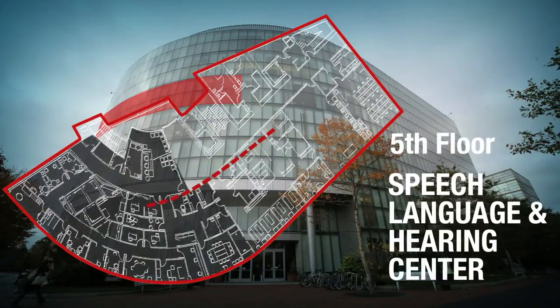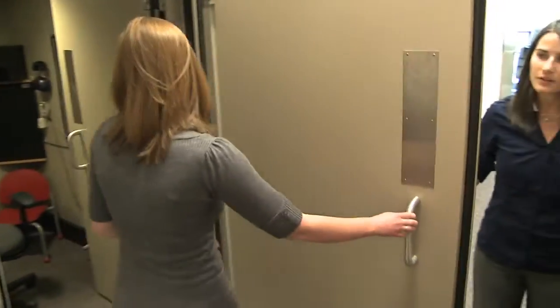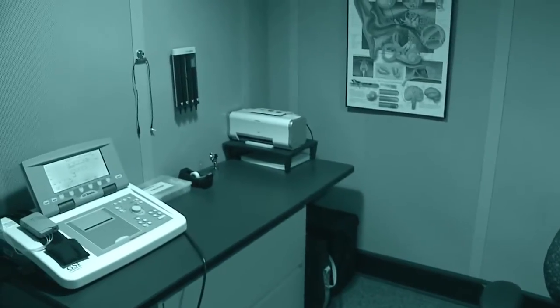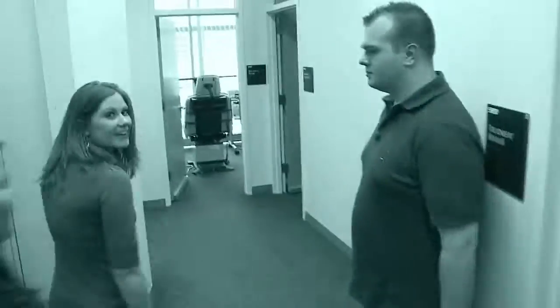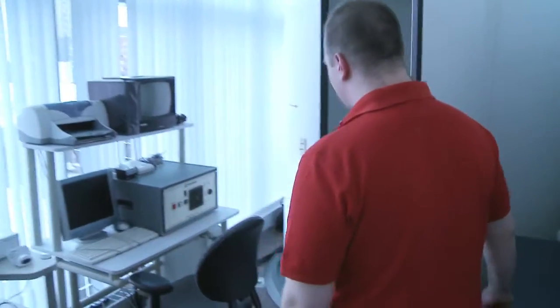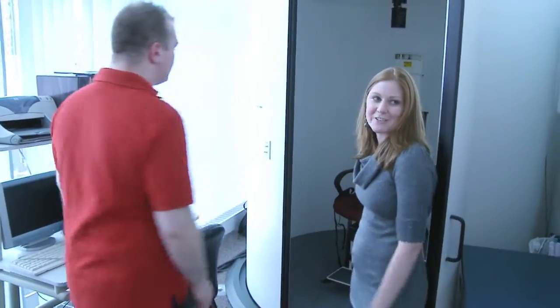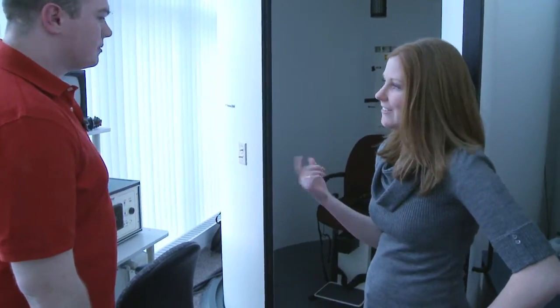So here we have the Speech-Language and Hearing Center where audiology and speech-language pathology students actually do real clinic visits with patients. Let's go see. This is one of our audiology booths, and this is where you come to get your hearing tested. And then this room is where the audiologist sits and controls all the testing. And this is where we take all of our patients to program their hearing aids. And then the next room — this is called our balance room. You put somebody in the chair and they wear these cool goggles, and it tests your eye movement when the chair spins you around.